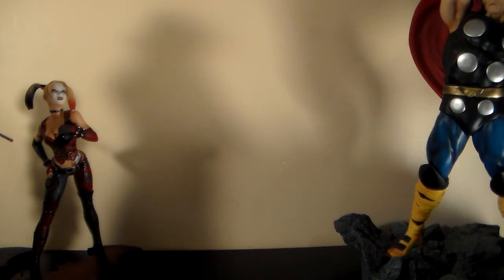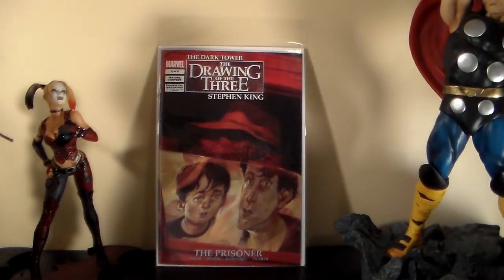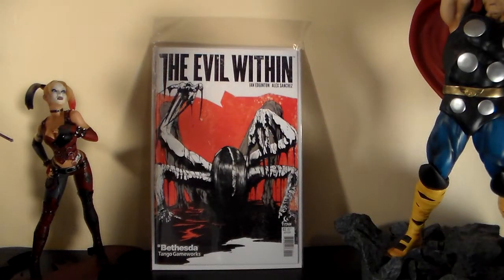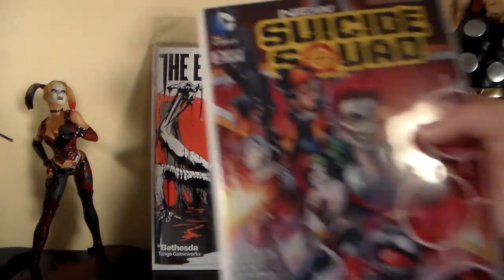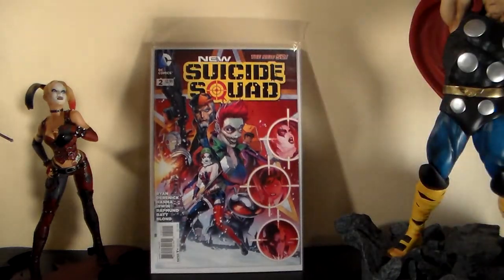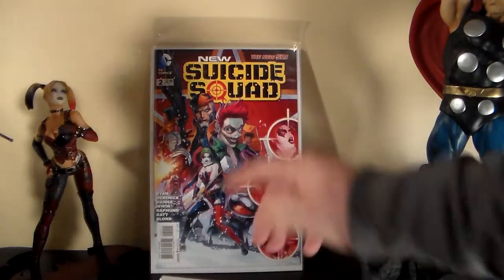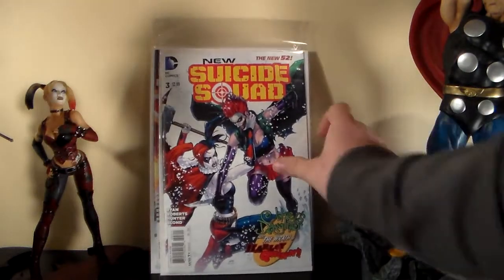I got a couple good books on eBay too, but here are the ones from my local store. I got number two of Drawing — I still need number three, they said they'll get it for me. I also got Evil Within, which I didn't know came out this week, and I picked up number two. I also got Suicide Squad — I already had number one and number four, so I was able to get number two and number three. They still had copies.